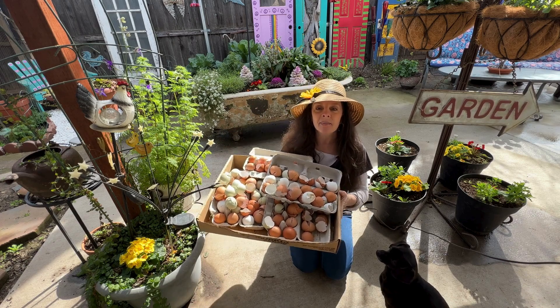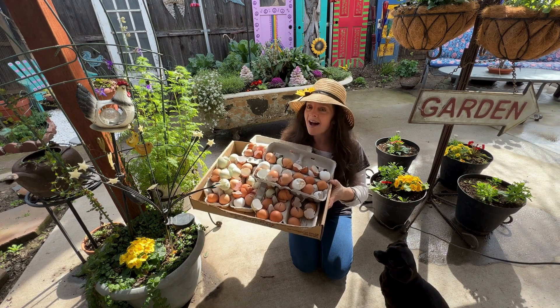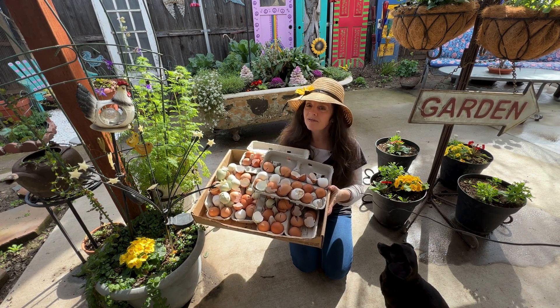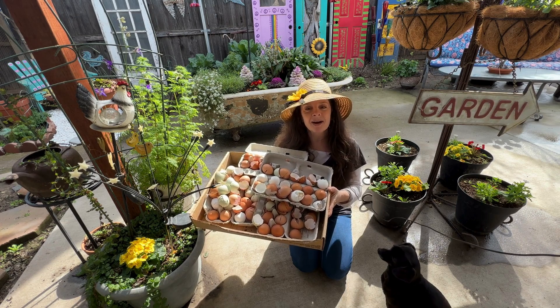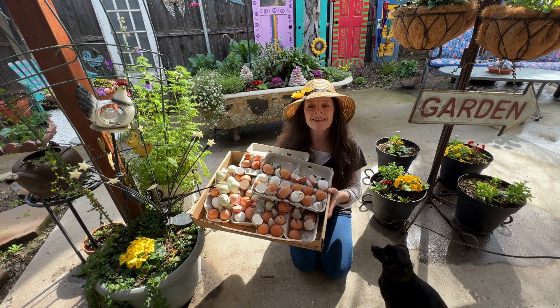Hi everyone! In today's video I'm going to show you what I do with all of my old eggshells. I don't throw them away because they have many uses in the garden and I feed them to my chickens as well. Hopefully after you see this video you won't throw away your eggshells either and you'll start putting them in the garden.